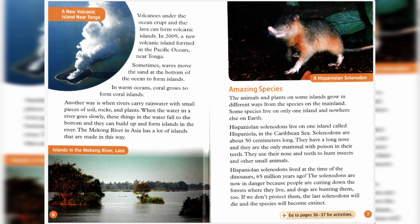Sometimes, waves move the sand at the bottom of the ocean to form islands. In warm oceans, coral grows to form coral islands. Another way is when rivers carry rainwater with small pieces of soil, rocks, and plants. When the water in a river goes slowly, these things in the water fall to the bottom, and they can build up and form islands in the river. The Mekong River in Asia has a lot of islands that are made in this way.